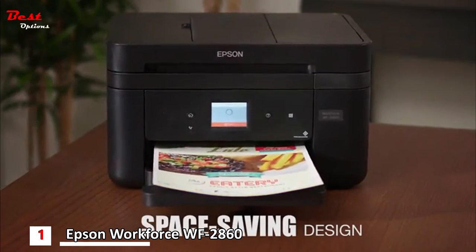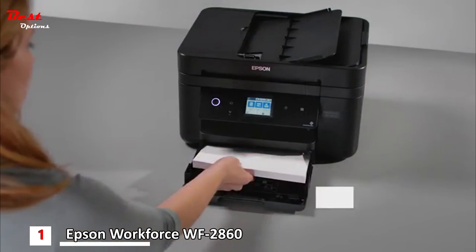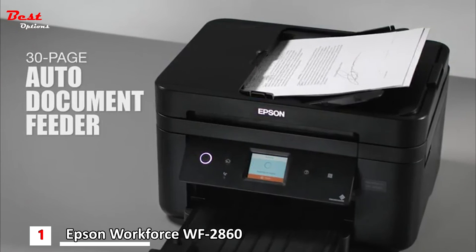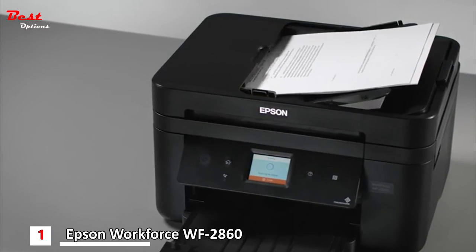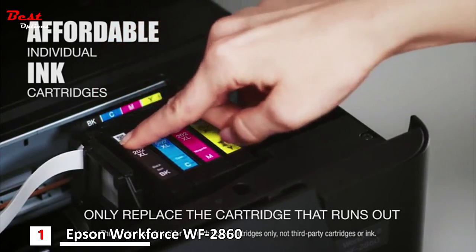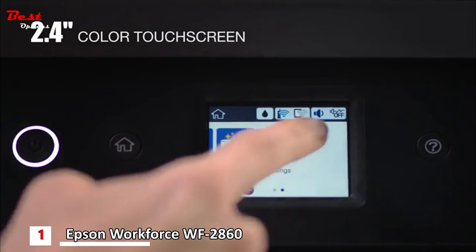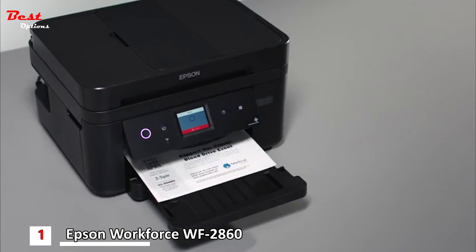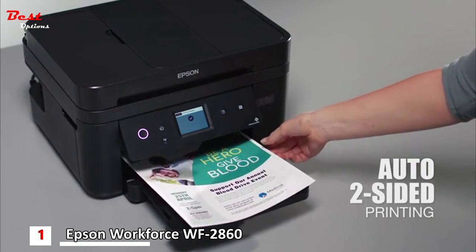Its compact, space-saving design makes it the perfect fit for your office. It drives productivity with its 150-sheet paper tray, plus a convenient 30-page auto-document feeder for efficient copying and scanning. Ink management is simple, with affordable individual cartridges that allow you to only replace the cartridge that runs out. Enjoy easy navigation with its 2.4-inch color touchscreen. The WF2860 features auto two-sided printing, which can help reduce your paper consumption.